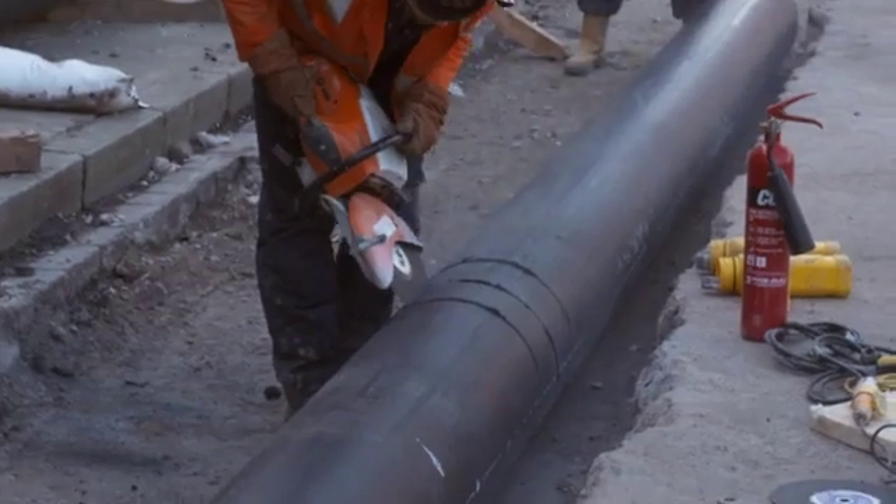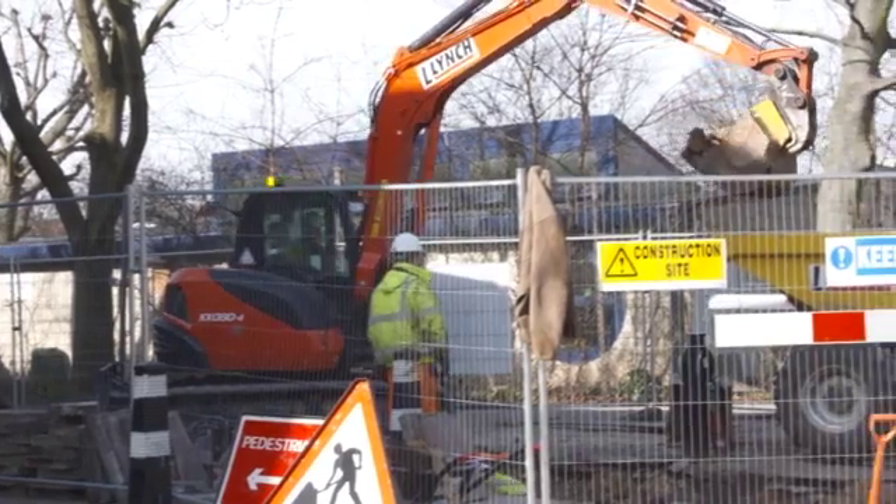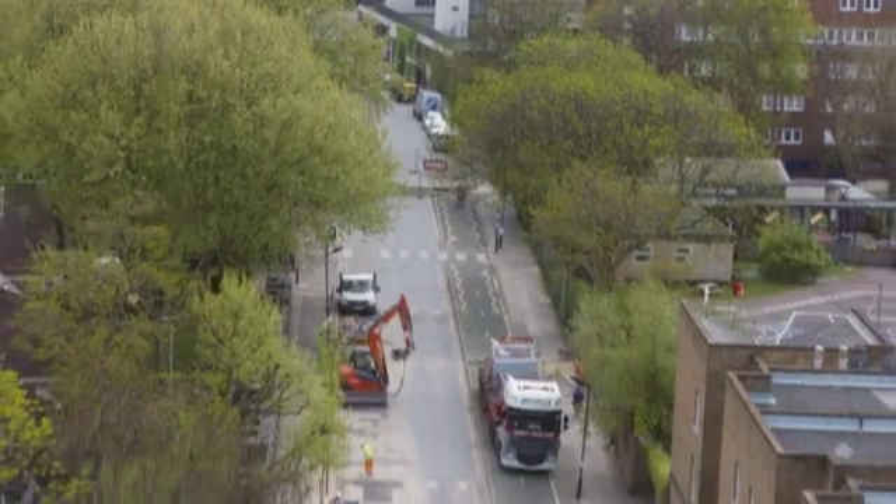Camden Council, in partnership with Vital Energy, is bringing a new heating scheme to the Somers Town area in Euston, central London.